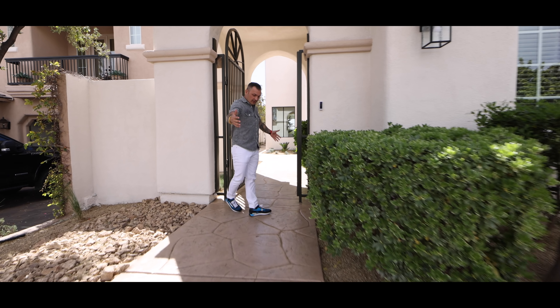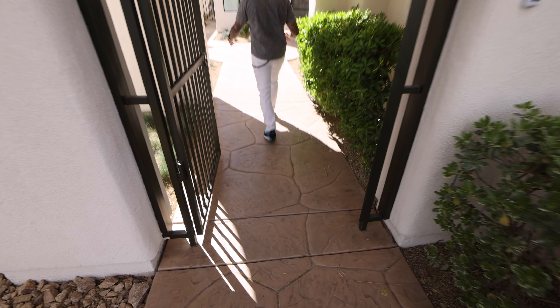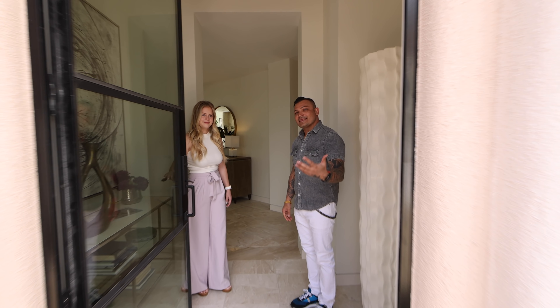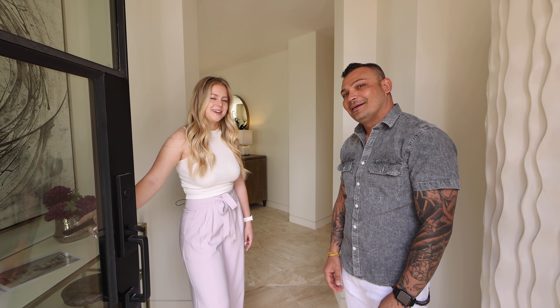As we come in, we already have the stamped concrete which is really nice — resurfaced. Take a look at this door right here. And let me introduce you to Samantha. What's going on? Say hi to everybody!